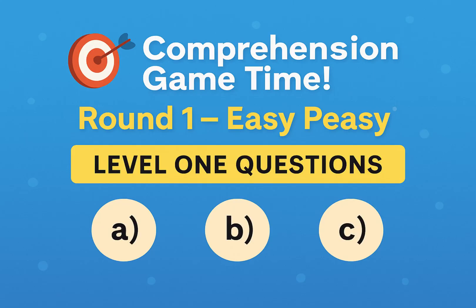Comprehension game time! Round one — easy peasy. Let's see what you remember. Choose the correct answer. These are the simple multiple choice ones.